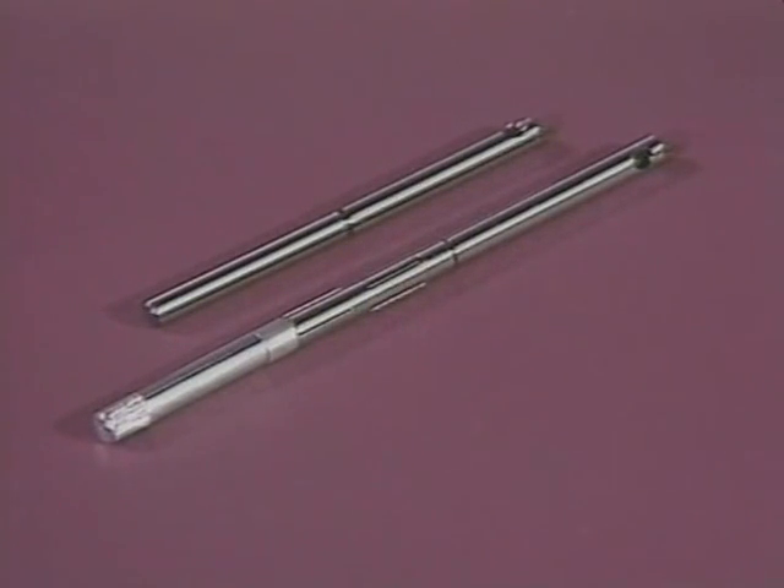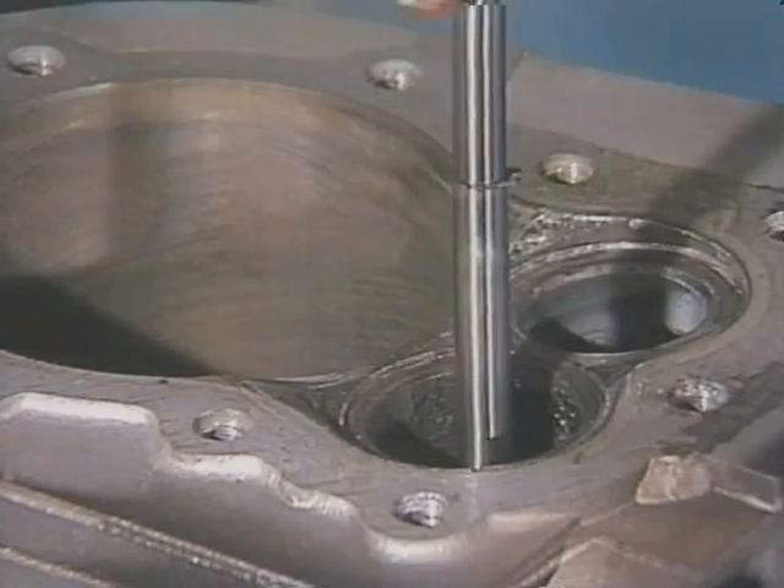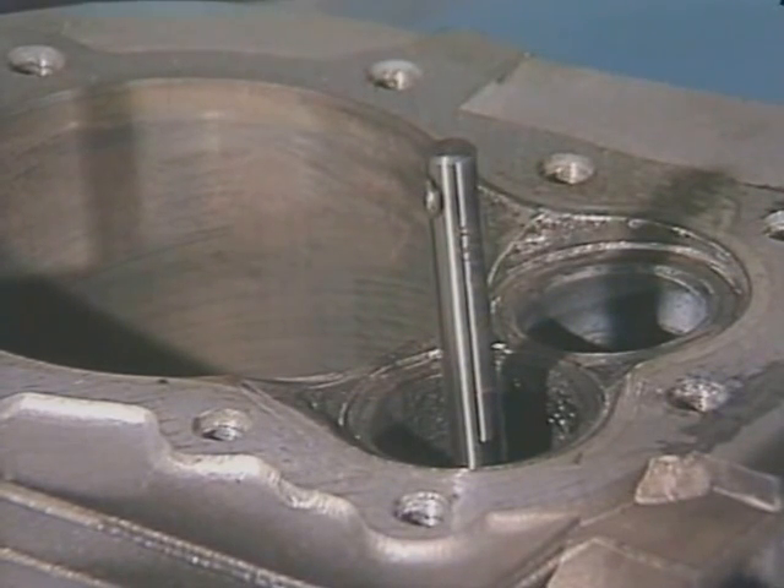Next, you must select the proper pilot. New Way manufactures over 200 sizes of solid tapered pilots and expandable pilots. We prefer using solid tapered pilots because they locate on the least worn section of a guide, giving you more accuracy. Slide the pilot into the guide until it's snug, then give it a quarter turn while pressing down to lock it in position. The pilot's shoulder should be between 1/8 and 5/8 of an inch above the guide.